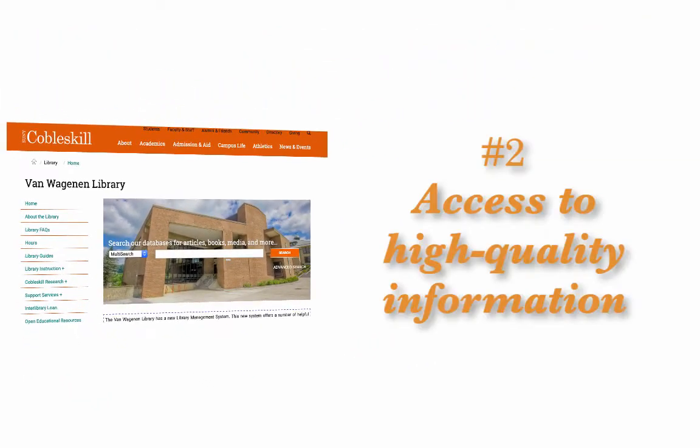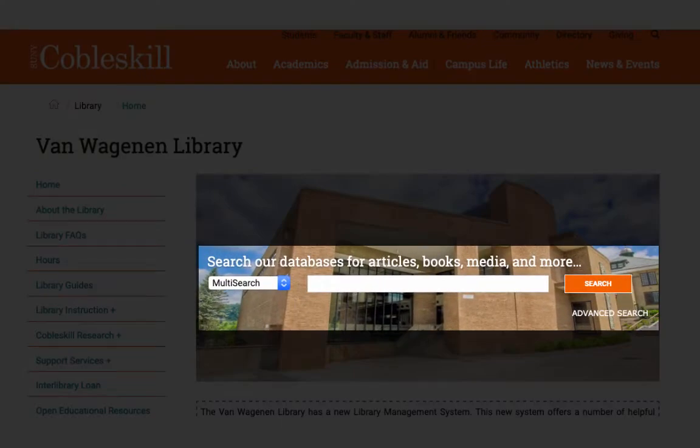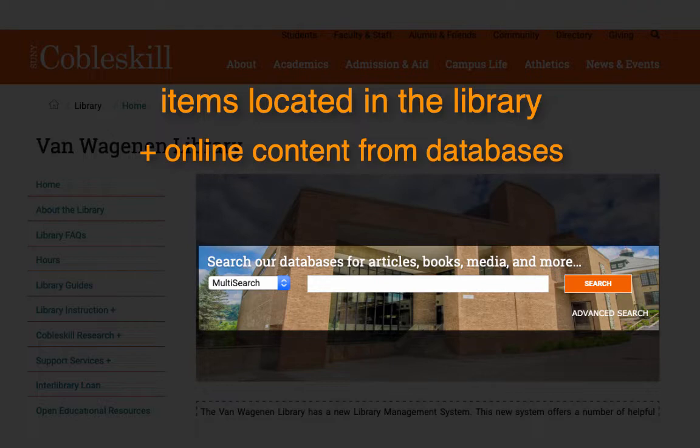Number two, access to high-quality information. The search box at the center of the library's homepage lets you search for physical items located in our library and online content from over 100 databases.